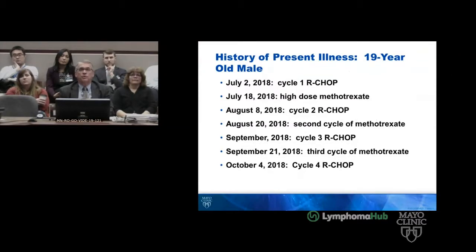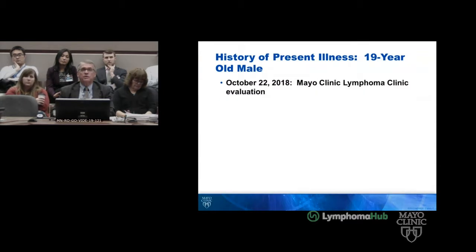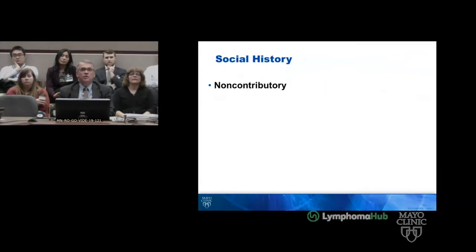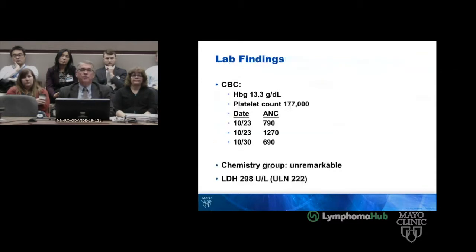He was treated with three cycles of R-CHOP with methotrexate and then a fourth cycle. I evaluated him on October 22nd of 2018. Interestingly, he had a quantitative G-CBD level which was low. His social history was non-contributory and his exam was unremarkable. He had a little bit of neutropenia, which delayed his fifth cycle of treatment. When I saw him, the LDH was 298 prior to the fifth cycle.